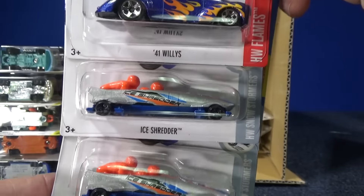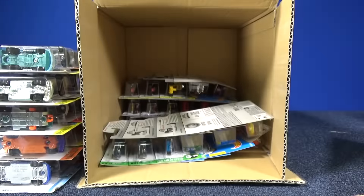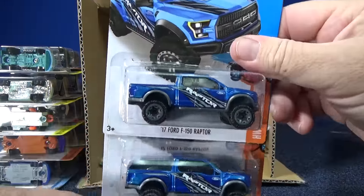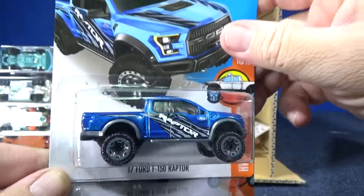41 Willys and two samples of Ice Shredder in this color. I get thousands of comments — lots of interaction, and I'm also on Facebook and Twitter. I do what I can; I just can't reply to every comment. I got things to do too.